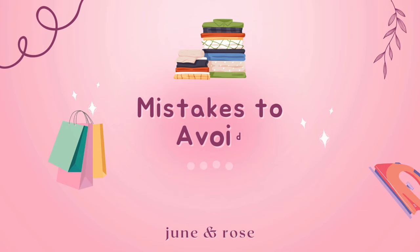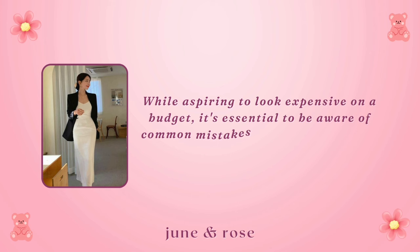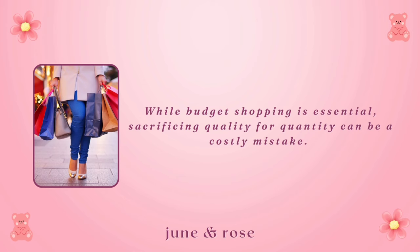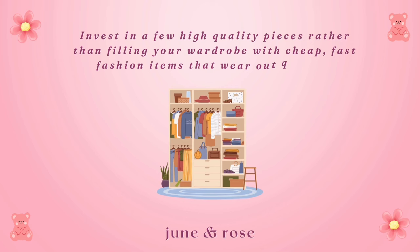Common mistakes to avoid. While aspiring to look expensive on a budget, it's essential to be aware of common mistakes that can undermine your efforts. Overlooking quality: while budget shopping is essential, sacrificing quality for quantity can be a costly mistake. Invest in a few high-quality pieces rather than filling your wardrobe with cheap, fast fashion items that wear out quickly.